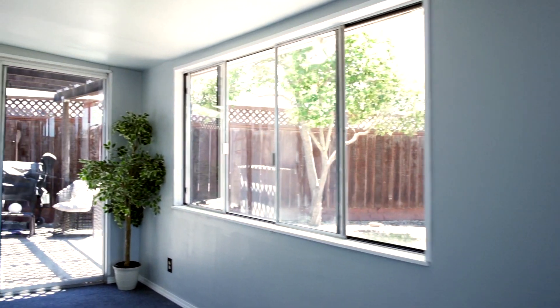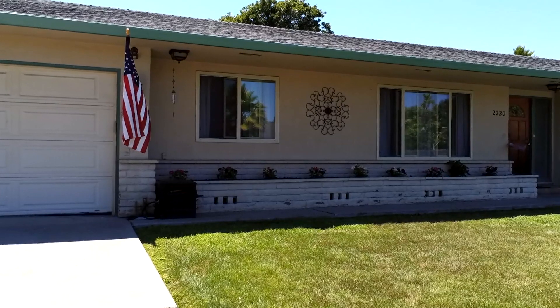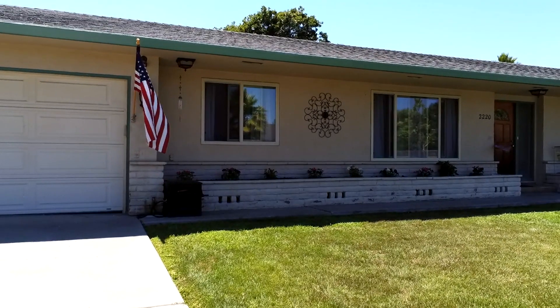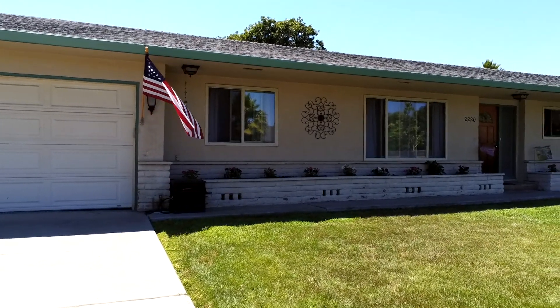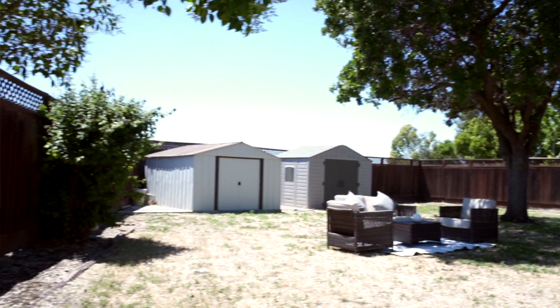Right off the kitchen is a 300 square foot sunroom that could be a yoga studio, a place where the kids play, a man cave, or even a home office. All of this is just encompassed in this really large, nice ranch home here in Hollister — it's a beautiful place to be.